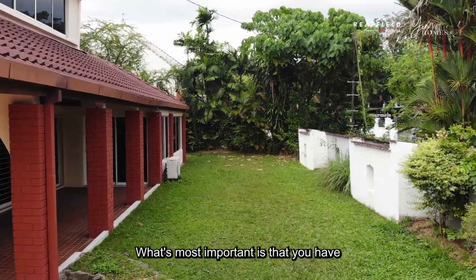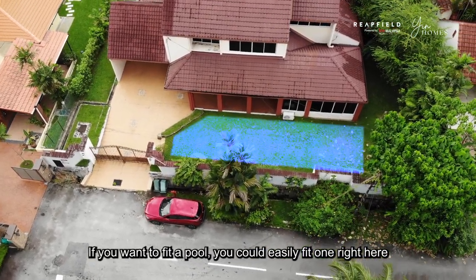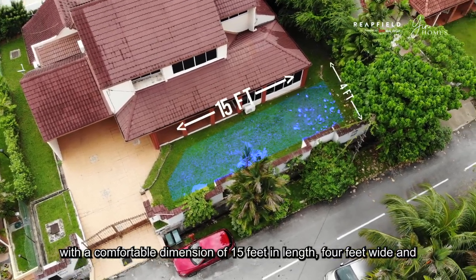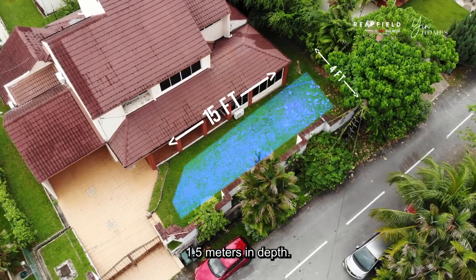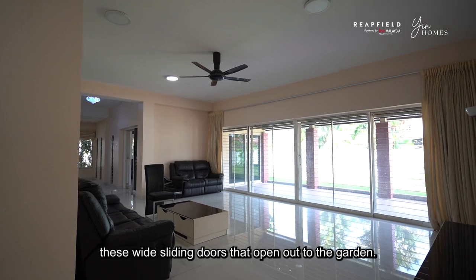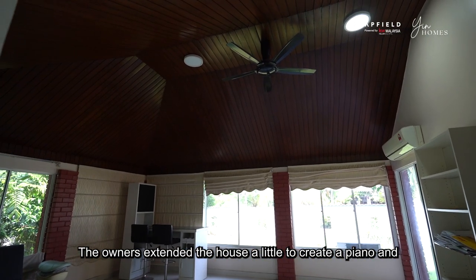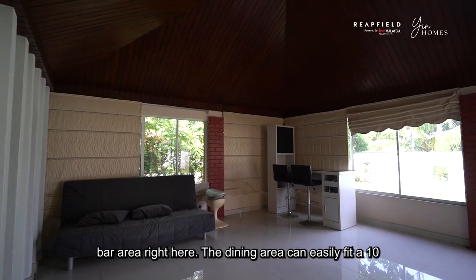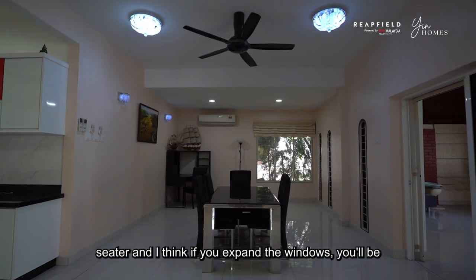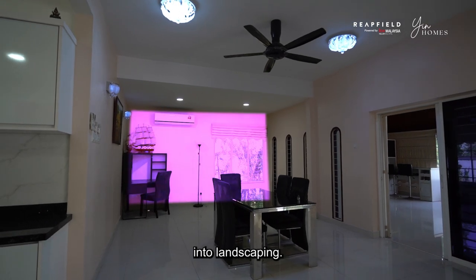What's most important is that you have the land size to play around with. If you want to fit a pool, you could easily fit one right here with a comfortable dimension of 15 feet in length, 4 feet wide and 1.5 meters in depth. The living hall is expansive with wide sliding doors that open out to the garden. The owners extended the house a little to create a piano and bar area. The dining area can easily fit a 10-seater, and if you expand the windows, you'll be able to let more light in and the dining can look out into landscaping.